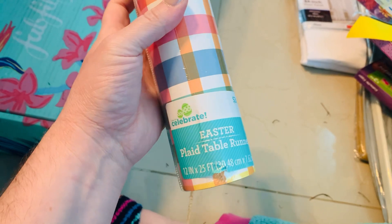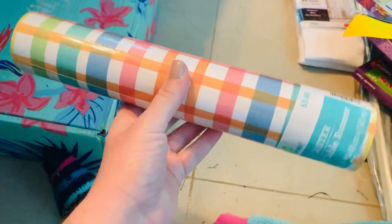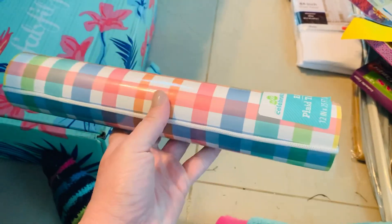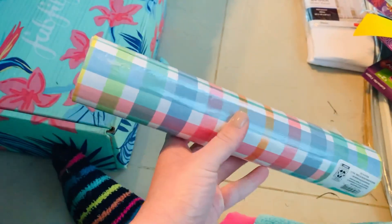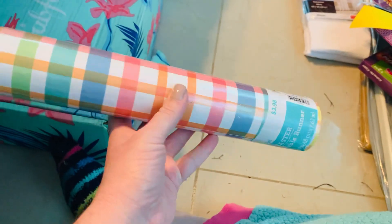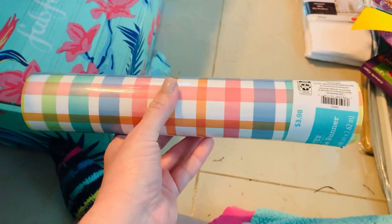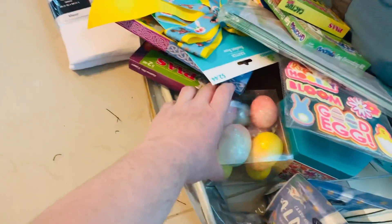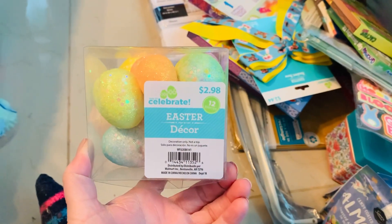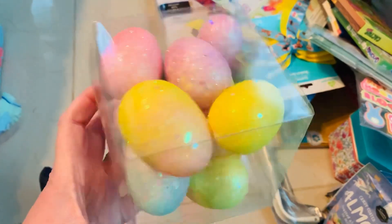This right here came out to 99 cents - it's an Easter plaid table runner. It's quite thick and I'm going to use this as scrap paper for scrapbooking, to use as backgrounds in collages. I love the plaid print with all the colors together. They had some others with just Easter eggs on them too.